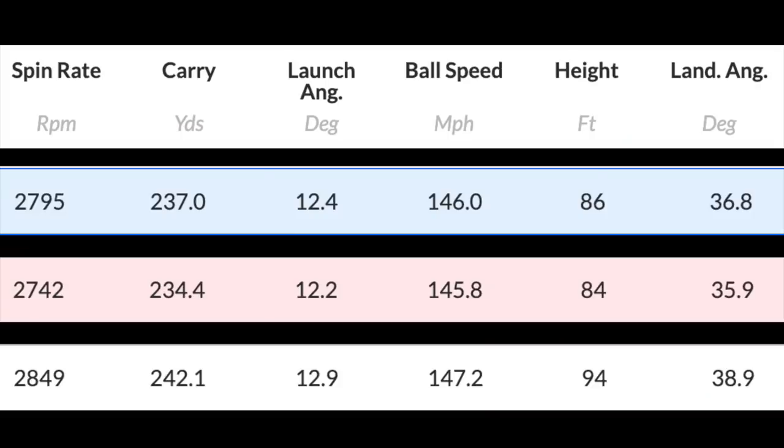Then the final product, the Max: 2849 spin. The spin number remains very similar across all three products. But 242 carry, and that was largely down to this combination of a 12.9 launch, 147 ball speed, which produced 94 peak height. That 147 ball speed tells me the Max product is performing perhaps a little bit better all across that club face, which is what it was certainly intended to do. To produce 147 ball speeds off 96 swing speed — really, really good number.